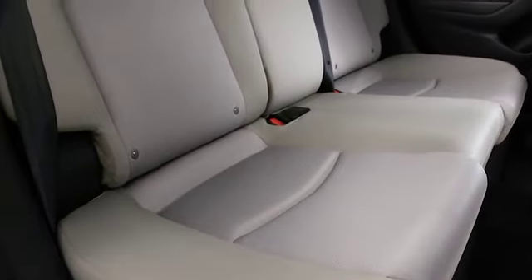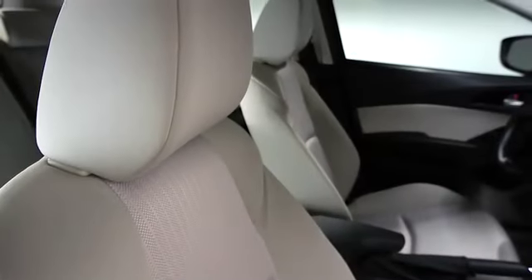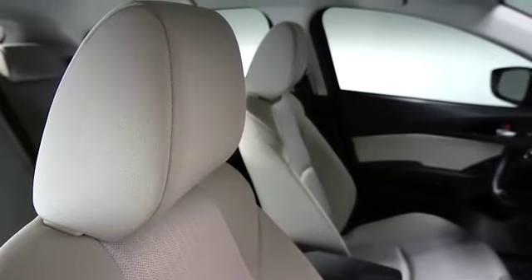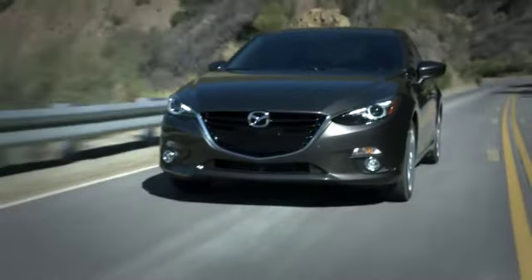And despite its sporty size, the Mazda 3i delivers plenty of space for passengers too. That's thanks to a five-seat capacity and ample headroom. So whether you're in the driver's seat or along for the ride, the Mazda 3i keeps the excitement going, mile after mile.